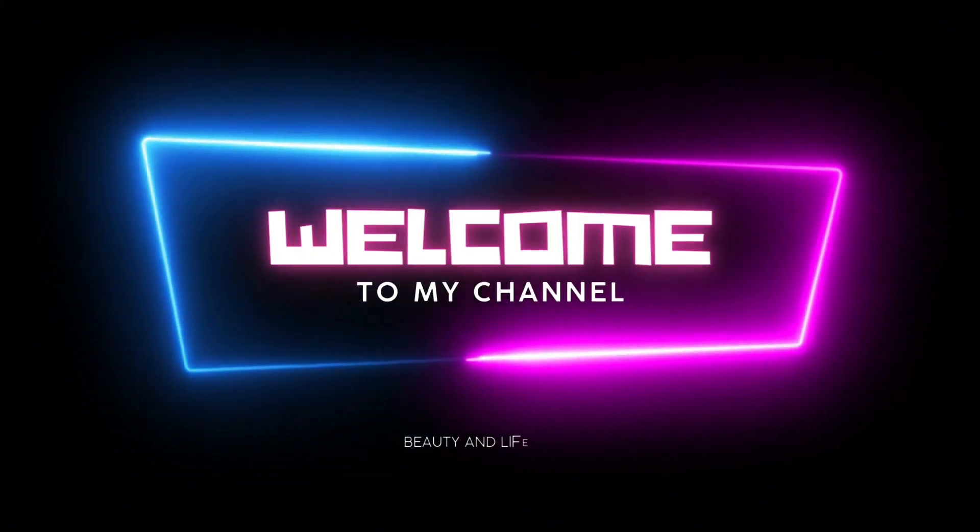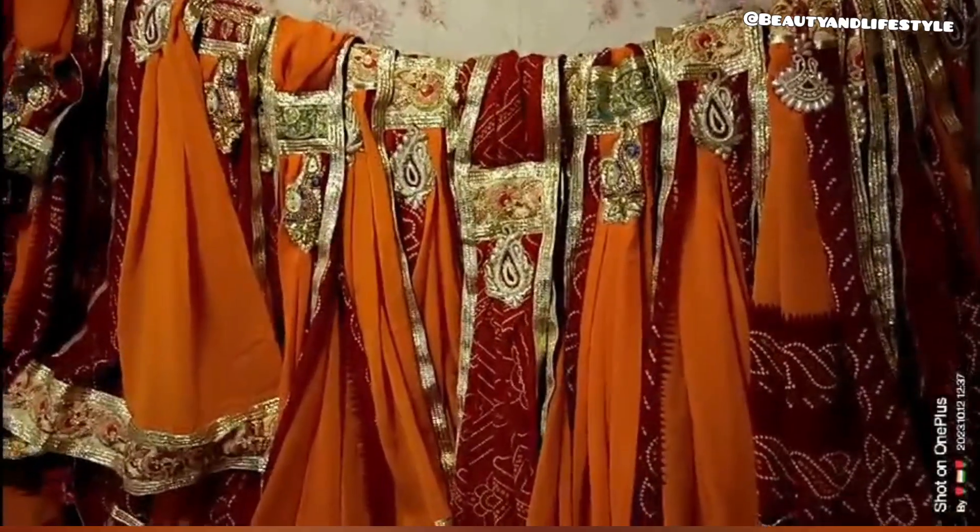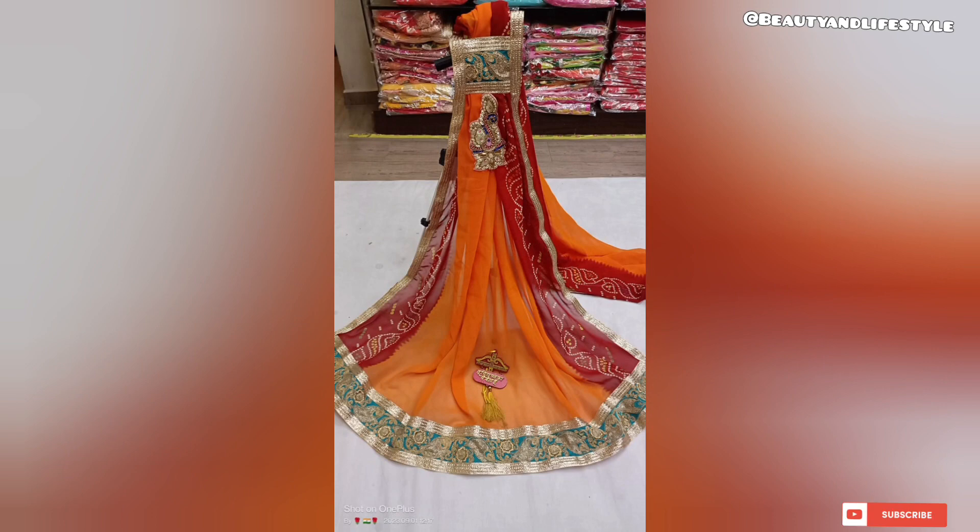Hi everyone, welcome back to my channel. Introducing the latest trend in fashion: the Georgette Chundri Pilia Orna. This unique design is a must-have for all fashion enthusiasts. The Georgette Chundri Pilia Orna is made from high quality Georgette fabric.